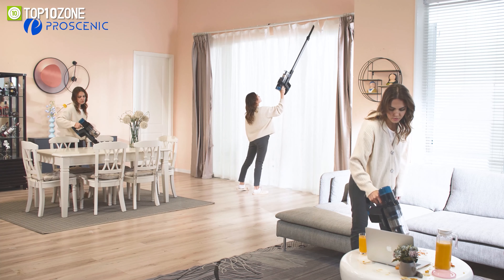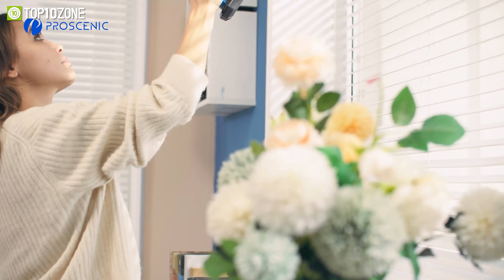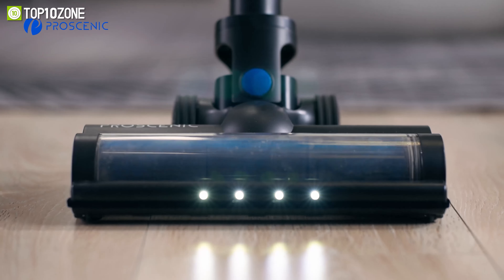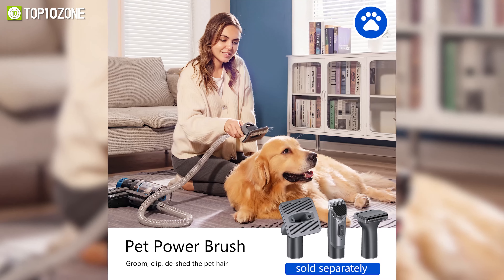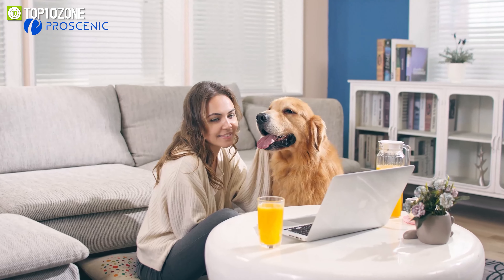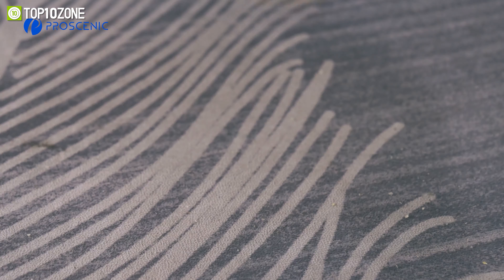There are three adjustable power modes, and the vacuum comes with a total of four brush heads for whole-house cleaning, allowing you to switch freely between them to clean dust and debris on hard floors, carpets, stairs, and cars. Moreover, the pet power brush is designed specifically for pets — not only to groom and clip to shed pet hair, but also to absorb dust from the surface of their hair.